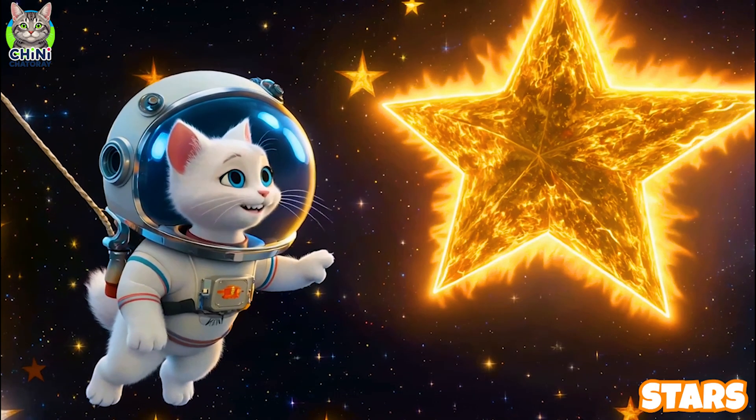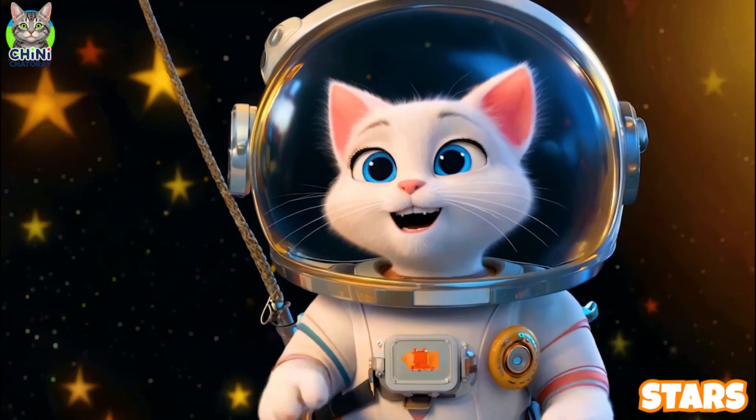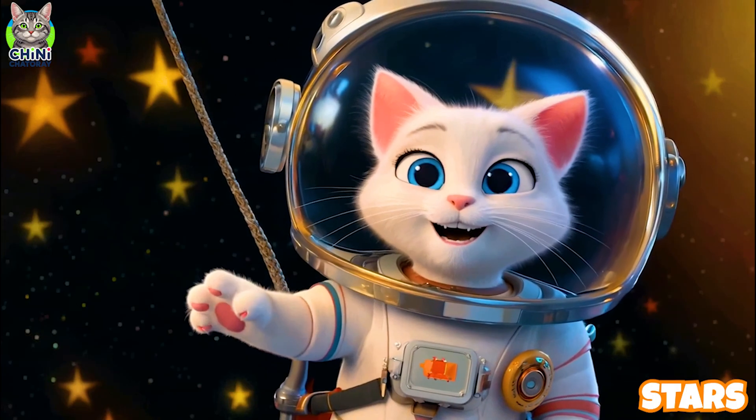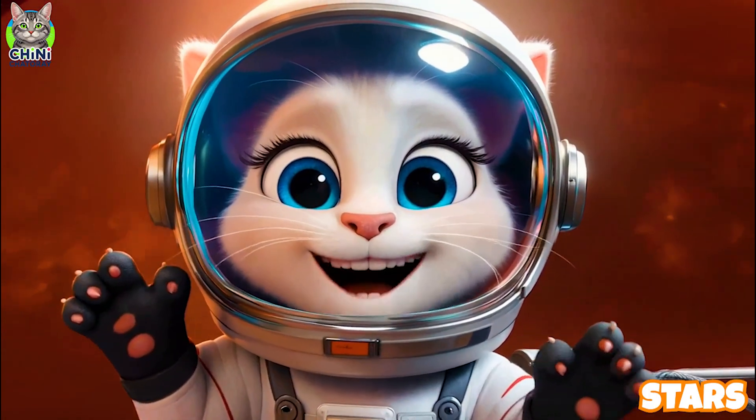Look at that shiny star! Twinkle-twinkle giant star — hot, glowing gas giving us light and heat. Stars are giant balls of hot gas that shine. And our sun is a star, too!